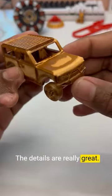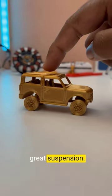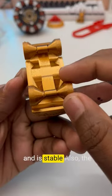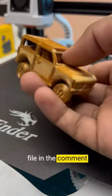The details are really great and you can print it without supports. It also has great suspension — the wheel spins well and it's stable. The suspension is really strong. I'll post the creator file in the comment box.